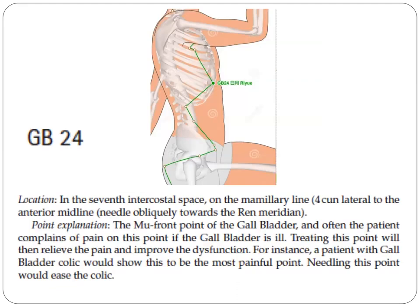The next point is GB24. It is in the seventh intercostal space on the mammillary line, or two cun lateral to the anterior midline. This is the mu (front) point of the gallbladder, and often the patient complains of pain on this point if the gallbladder is ill. Treating this point will relieve the pain and improve the dysfunction. For instance, a patient with gallbladder colic would show this to be the most painful point, and needling it would ease the colic.